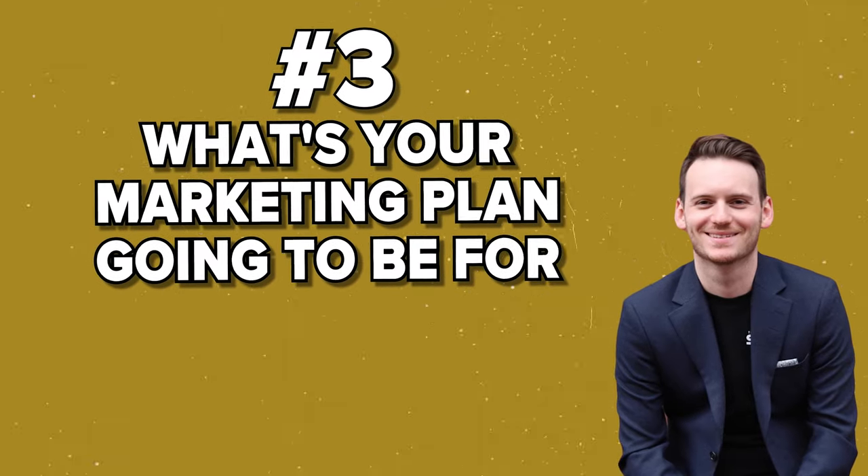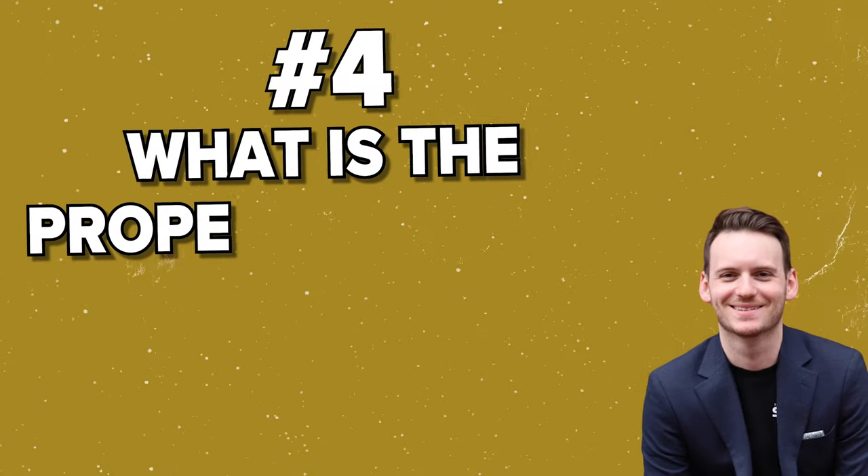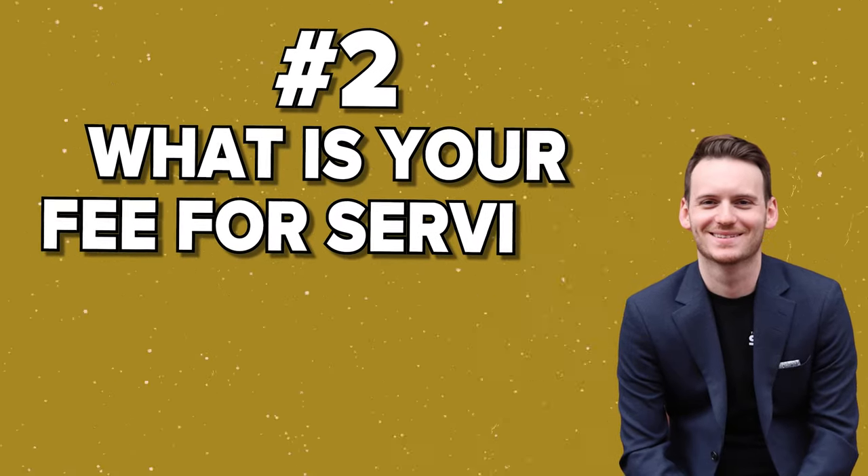For the market section, you're literally going to take out a pen, pull out the market data, and go through it with them. In a second I'll show you how you can really show your value here. Number three: what's your marketing plan going to be for their property — on MLS, off MLS, exclusive, whatever type of marketing you do in your market, you explain it here. Number four: what is the property worth? And number five: what is your fee for service — how much does this cost? Because at the end of the day, those are the five things a seller wants to know.